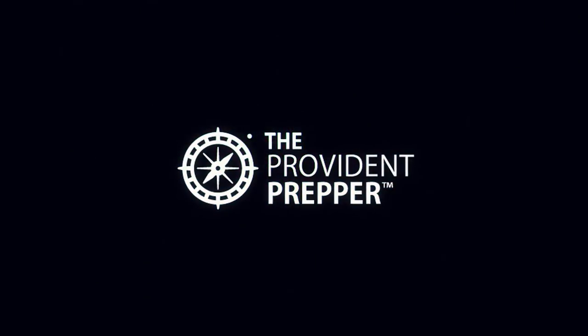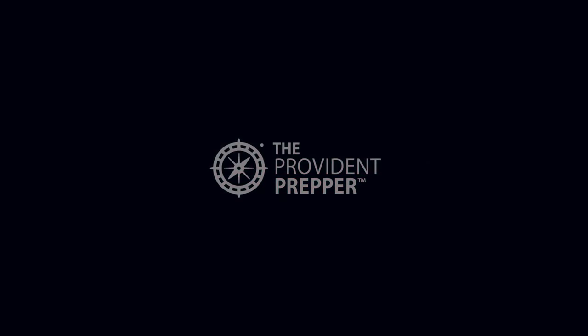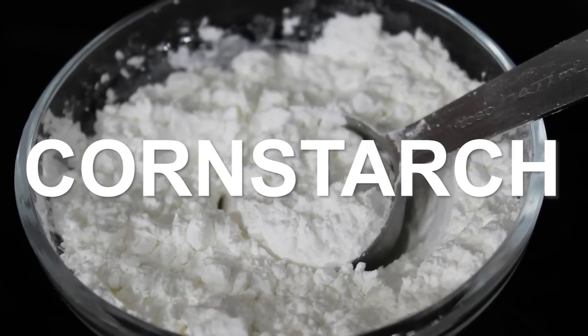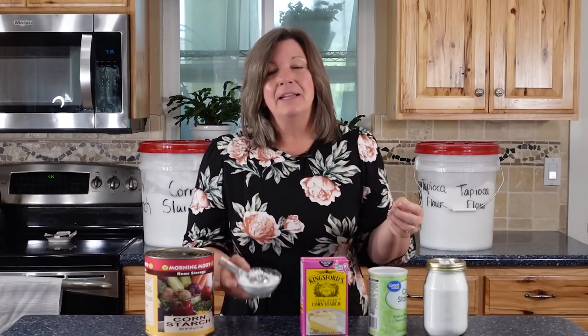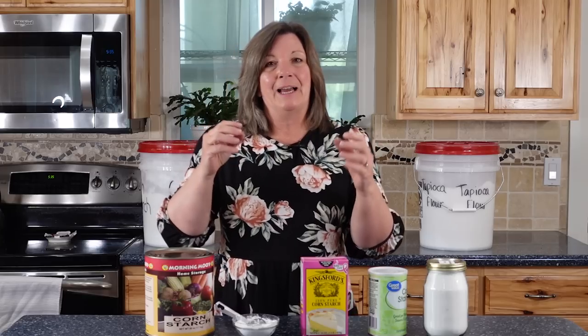You need to store cornstarch in your prepper pantry. I'm Kyleen from Provident Preppers, and today we're going to talk about cornstarch. Cornstarch is a very thin white powdery substance made from the endosperm of corn kernels, and it will literally just about store forever.